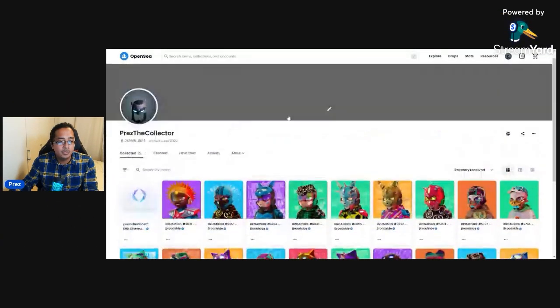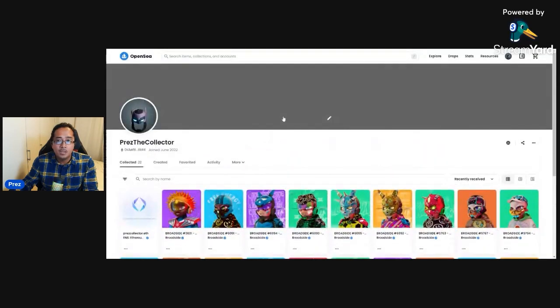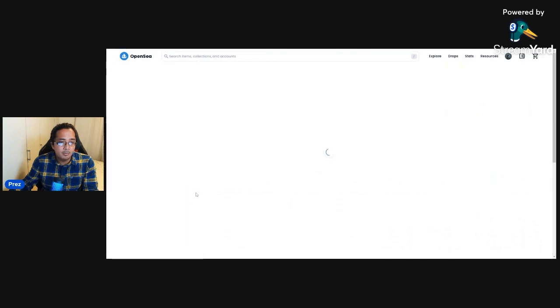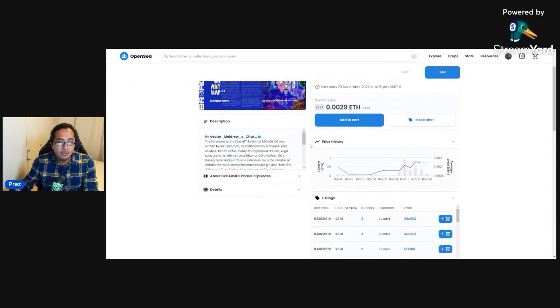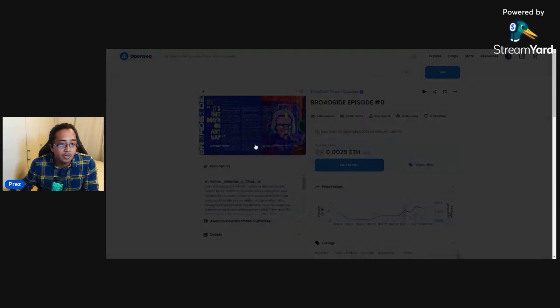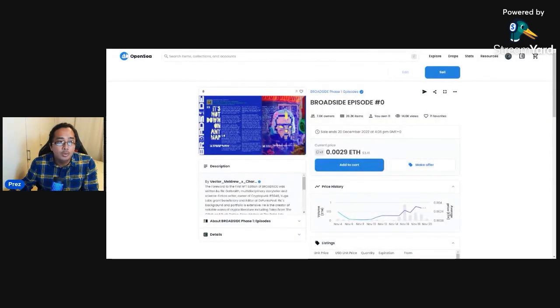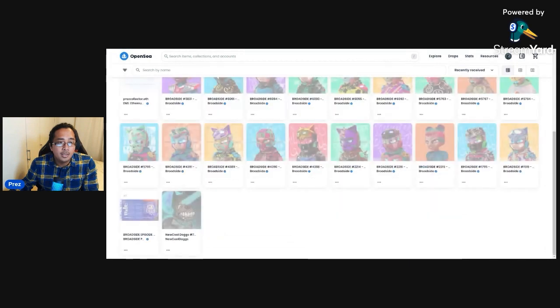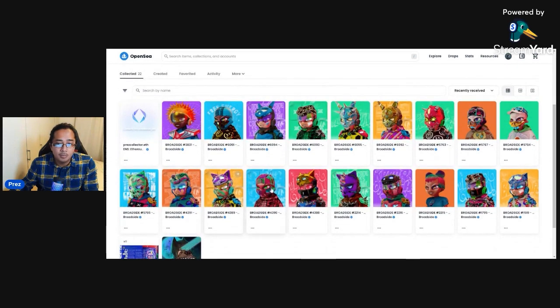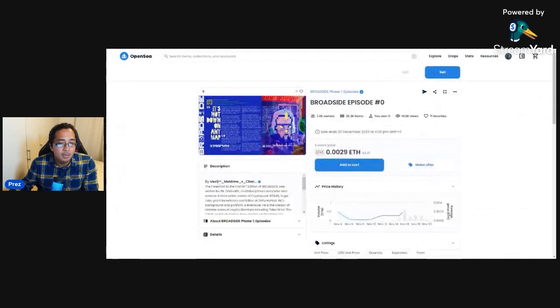We're on OpenSea — this is my home page and I have a few NFTs in here. This forward NFT was a free mint. What this function does is you need this NFT along with your Broadsider to create your one-of-one story. When you go to the Broadside OpenSea page, it will tell you what the roadmap is. These are my Broadsiders.